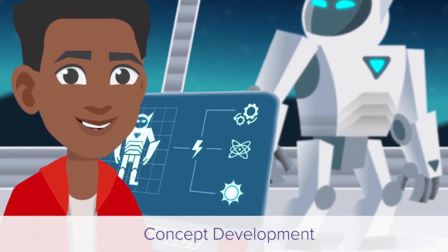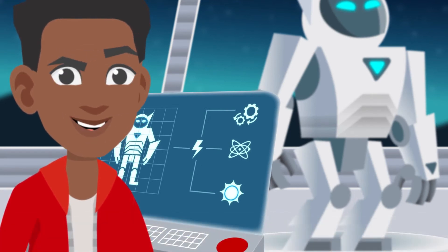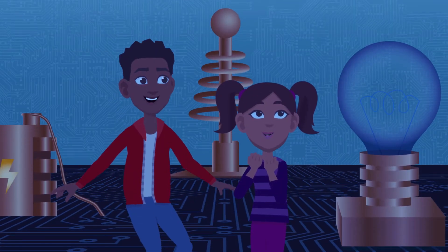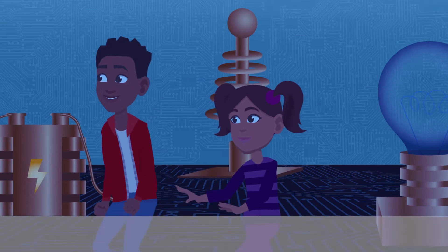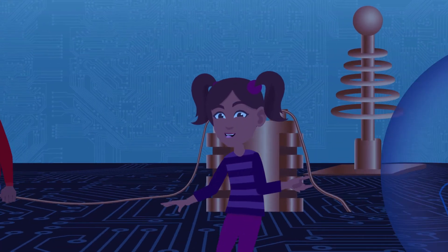Concept Development presents a mini adventure about the unit concept and encourages us to try it using the essential vocabulary terms for the unit. Vocabulary Mastery encourages us to practice using the essential vocabulary terms for the unit.